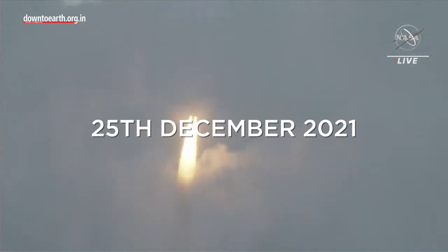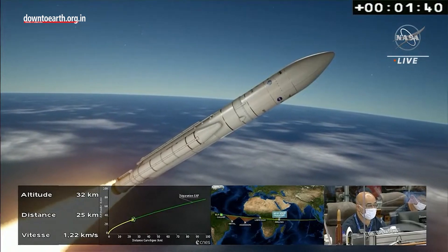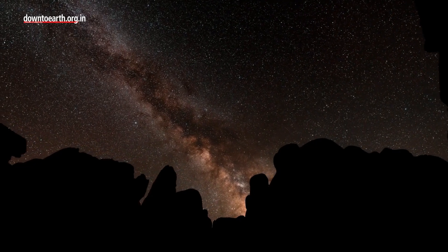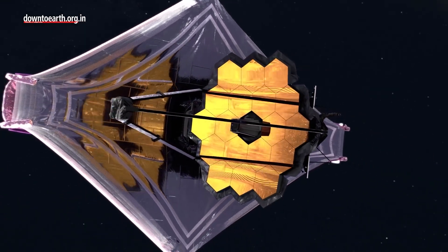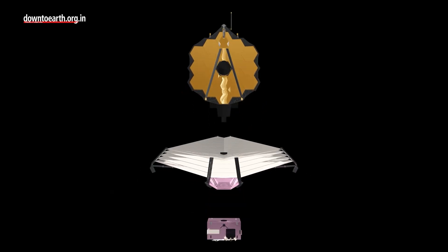On 25th December 2021, NASA launched the most advanced telescope that has ever been created — a telescope that can potentially change our understanding of the universe. This structure, which somewhat looks like a giant honeycomb on a boat, is the James Webb Space Telescope, or JWST for short.